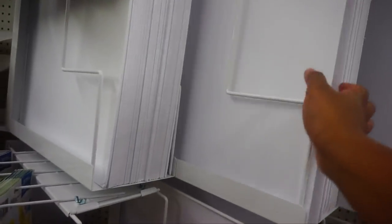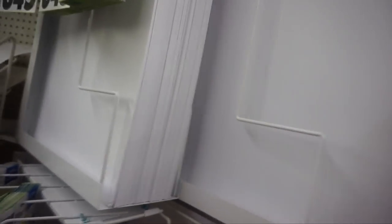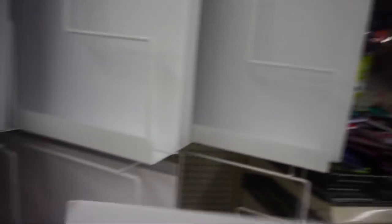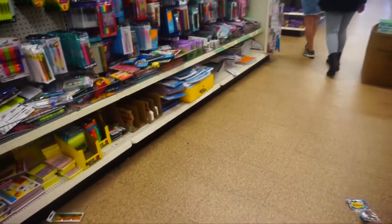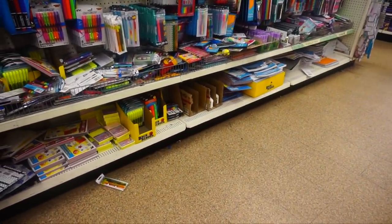We're in Dollar Tree now, and this is what I was talking about — you cut the stencils out on stuff like this poster board. This is what that guy was using in his video. It wasn't thin, it was thick. I'll get four of them. Anything else? I think that's it.